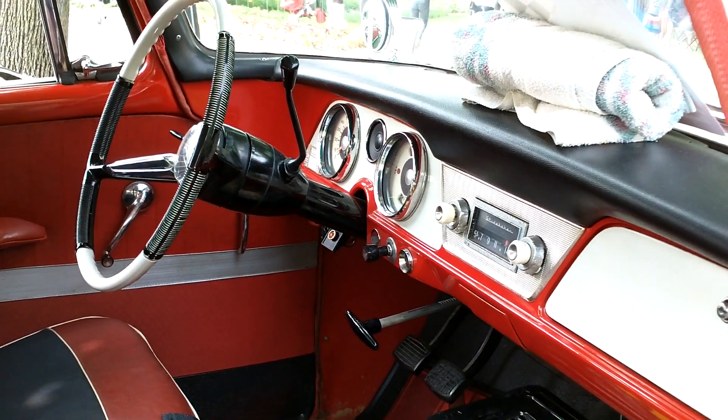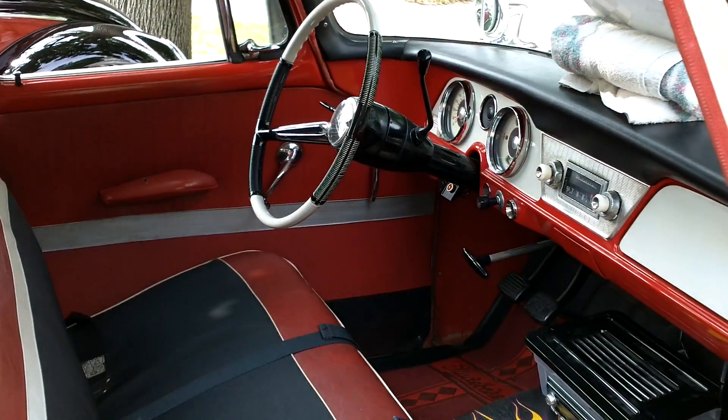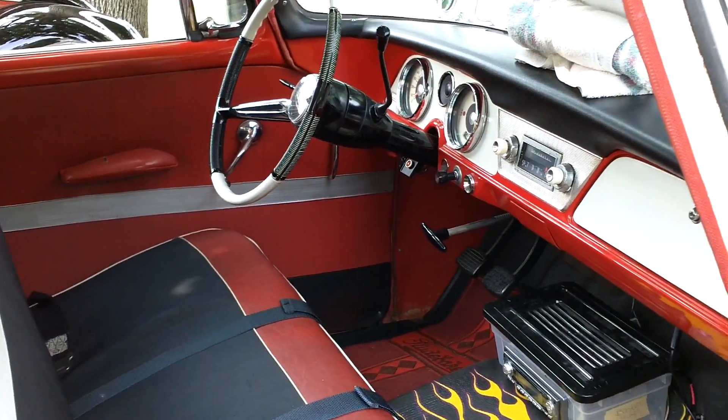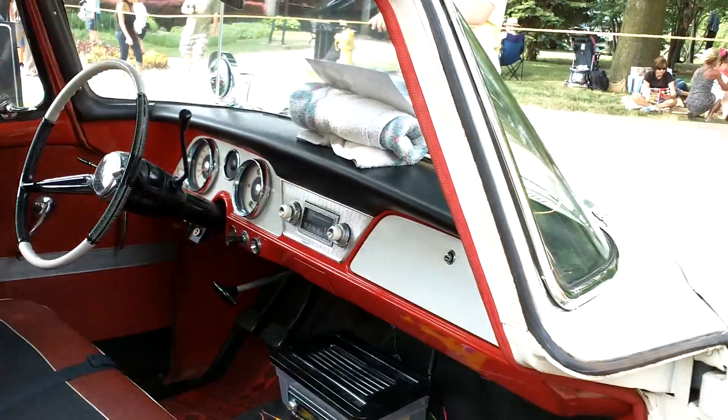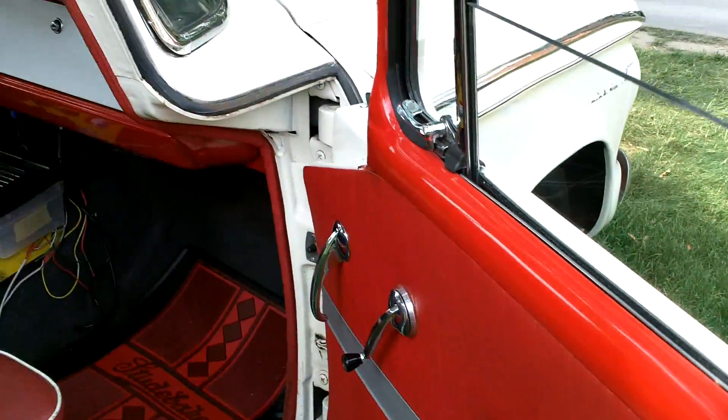Got 18.5 miles a gallon coming up here from Indianapolis. 18.5 miles a gallon — that's not bad, not bad for a 3-speed with a 374 rear gear. If I had an overdrive it'd probably get up mid-20s to close to 30.